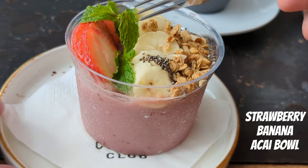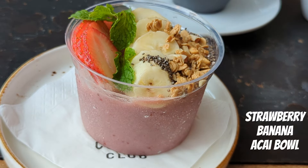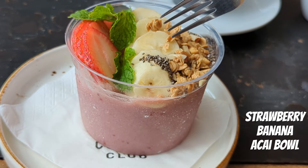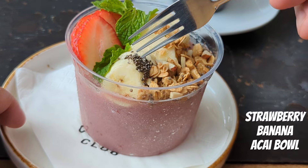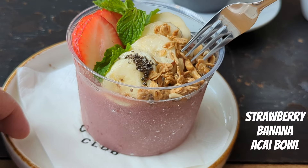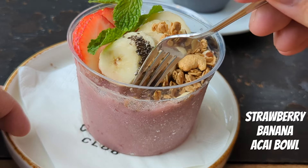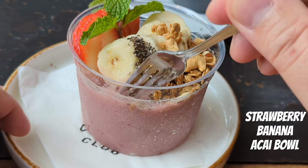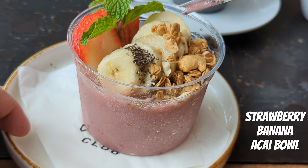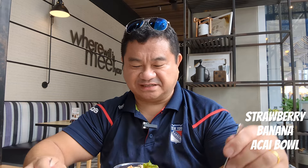Here's the strawberry banana acai bowl. They have a nice little decoration on top. There appear to be strawberries and bananas, what appears to be chia seeds, and what looks like some oatmeal. There's also some cashews, and down here you have the acai mixture. I'm really curious to see how sweet this thing is.